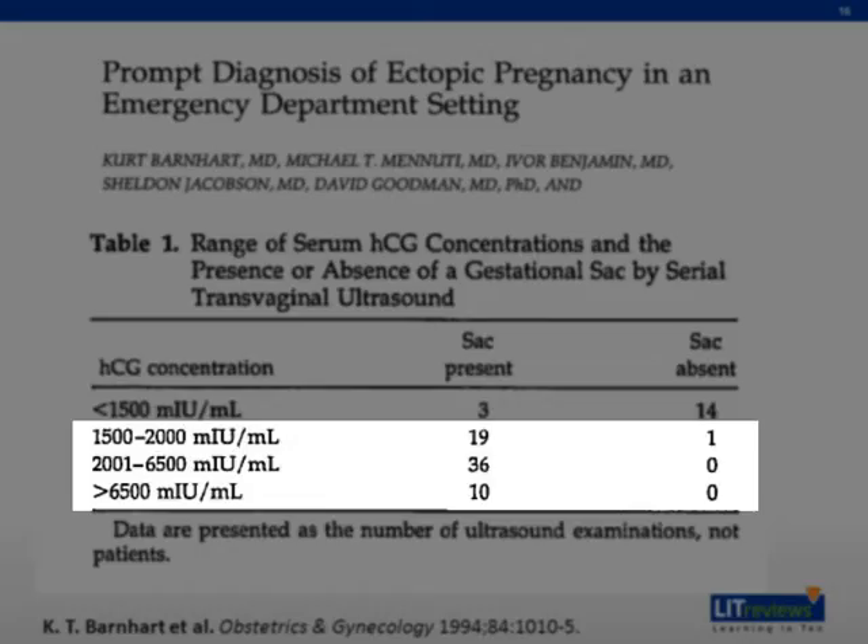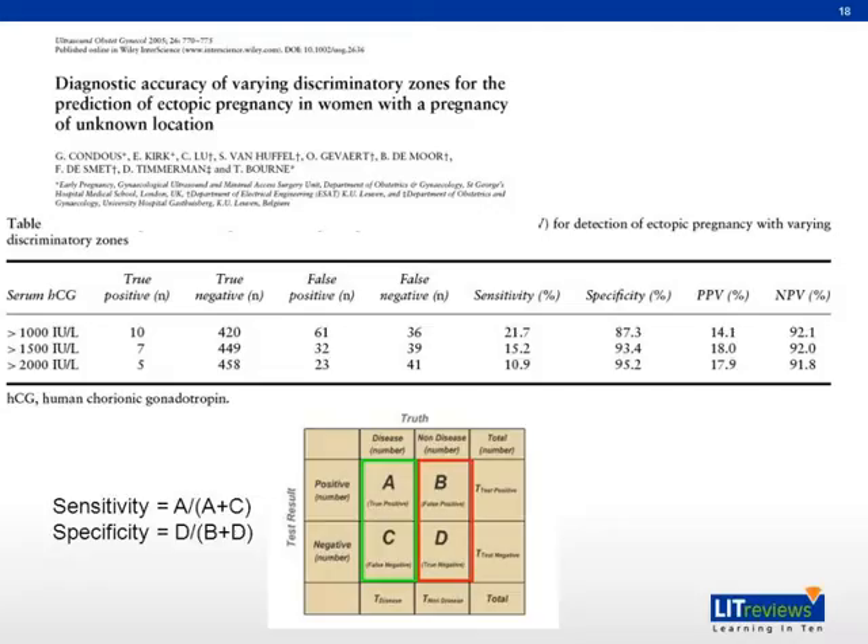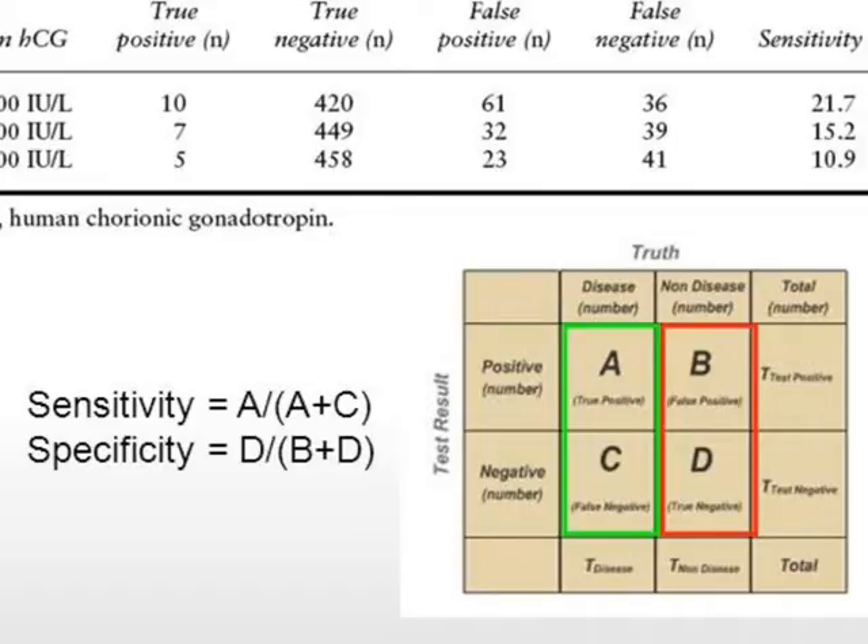Having appreciated the ability of beta-HCG in predicting the presence of a gestational sac, we shall now assess how well it can be used as a diagnostic criterion for ectopic pregnancy. Here we have a table from a paper published by Condus et al. on sensitivity and specificity of various cutoff levels of beta-HCG as a discriminatory zone to predict ectopic pregnancy. Sensitivity, shown in the green boxes, refers to true positives — the number of ectopic pregnancies detected in people with ectopic pregnancy. Specificity, shown in red, is the number of true negatives — detection of people with intrauterine pregnancy.